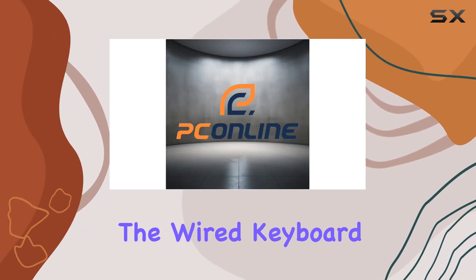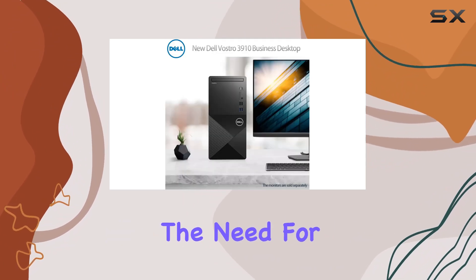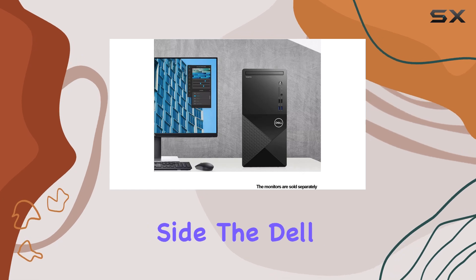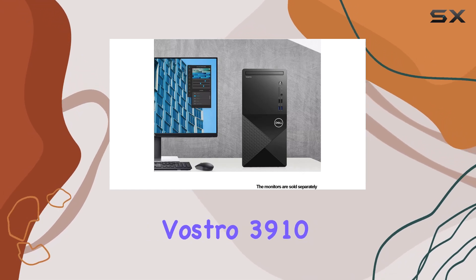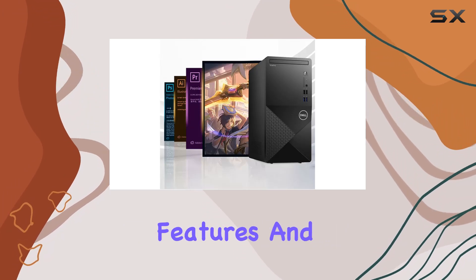Additionally, the wired keyboard and mouse add convenience straight out of the box, eliminating the need for separate purchases. On the software side, the Dell Vostro 3910 comes pre-installed with Windows 11 Pro, offering enhanced security features and productivity tools tailored for business use.